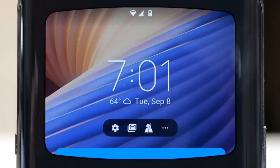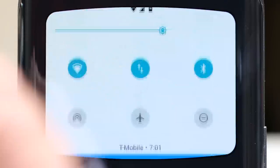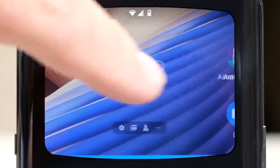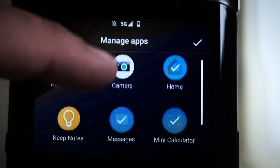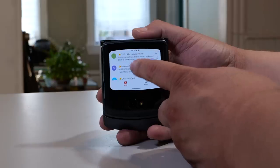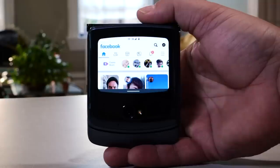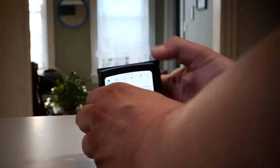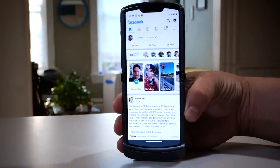When the Razr is closed and unlocked, you can swipe down to get to the control panel, swipe up to see something similar to the notification shade, swipe to the left to go to the camera, swipe to the right to see a grid of apps, and swipe to the right again to see contact favorites. The phone can even curate a list of apps that works well on the smaller external screen — apps like Gmail, YouTube, Messages, and Facebook can be used complete with a mini keyboard. You can also go back and forth between the Quick View display and the interior display and pick right up where you left off.